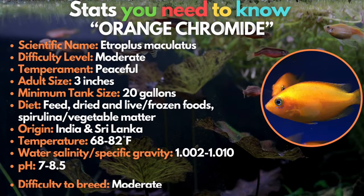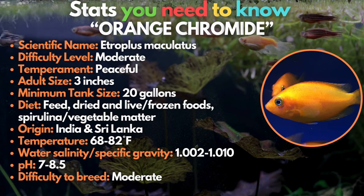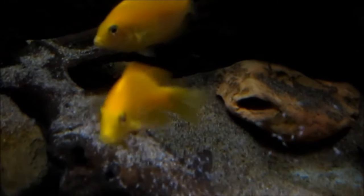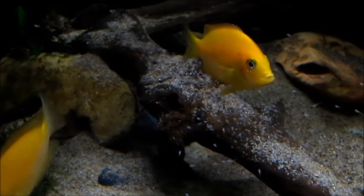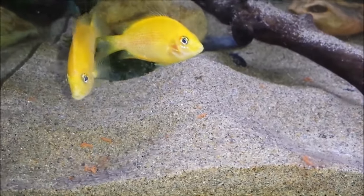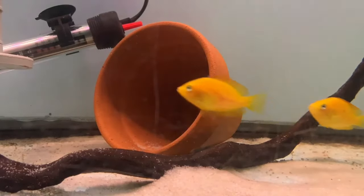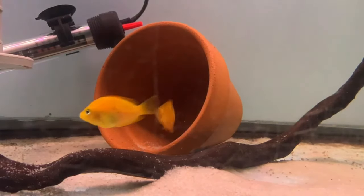Next on the list of brackish fish is the orange chromide. Orange chromides can be kept in both fresh and brackish waters. This beautiful fish requires great water quality, so regular aquarium maintenance is very important. They're peaceful, but will eat very small fish if they can catch them. Provide your orange chromides with a varied diet that includes both meaty foods and plant matter.